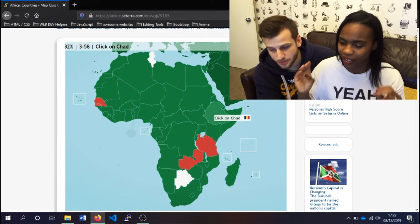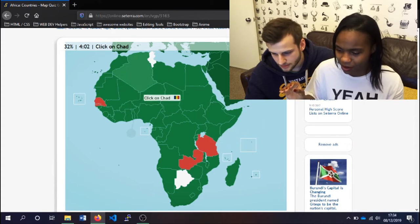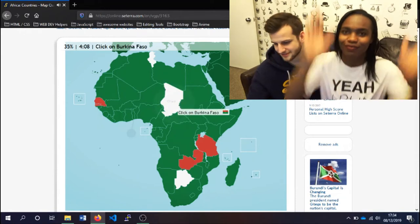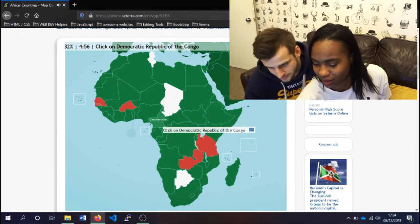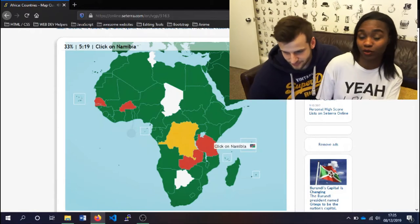Chad is up somewhere — sub-Saharan Africa, so it has to be up here. I think that's Chad. This one is Chad — all right, go. Burkina Faso. The Republic of Congo — we just clicked on that. The Congo is here somewhere. Yes, it's huge. The Republic of Congo is huge.